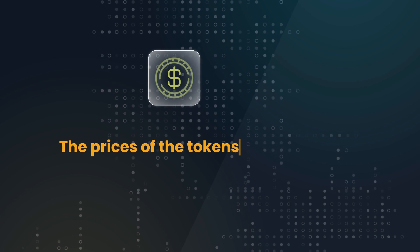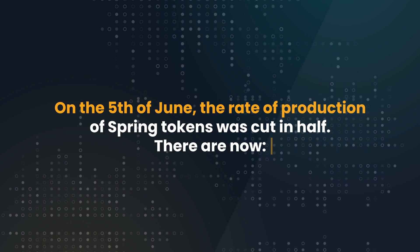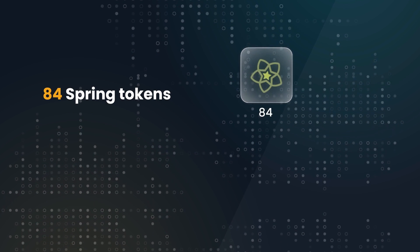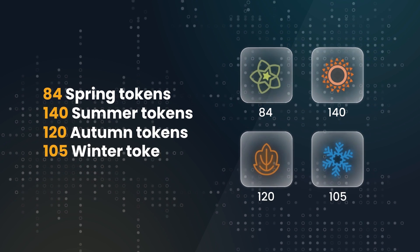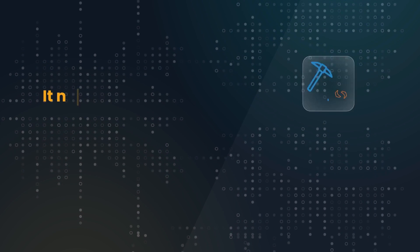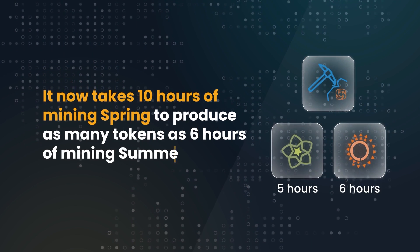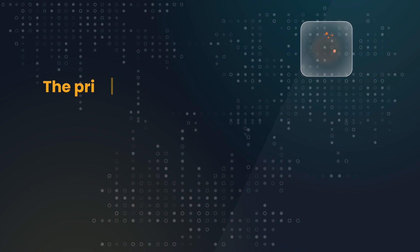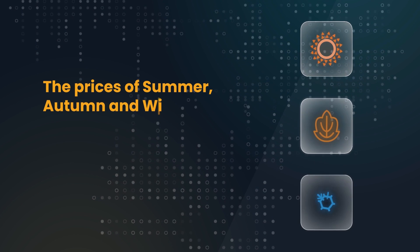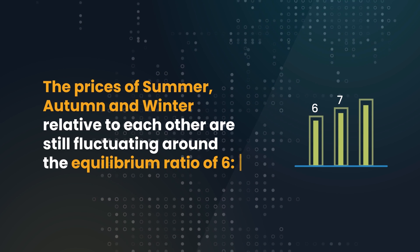The prices of the tokens relative to each other have fluctuated around this ratio. On the 5th of June, the rate of production of Spring tokens was cut in half. There are now 84 Spring tokens, 140 Summer tokens, 120 Autumn tokens, and 105 Winter tokens produced every 10 minutes. It now takes 10 hours of mining Spring to produce as many tokens as 6 hours of mining Summer. The price of Spring has started to rise since the rate of production was cut. The prices of Summer, Autumn, and Winter relative to each other are still fluctuating around the equilibrium ratio of 6:7:8.